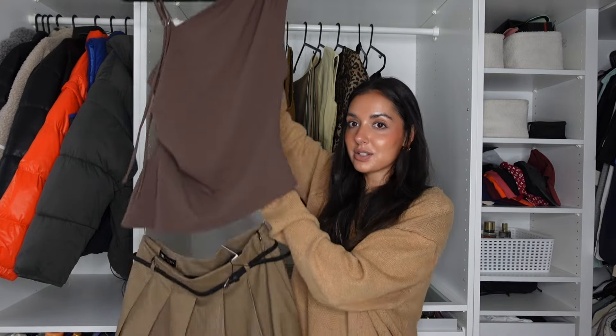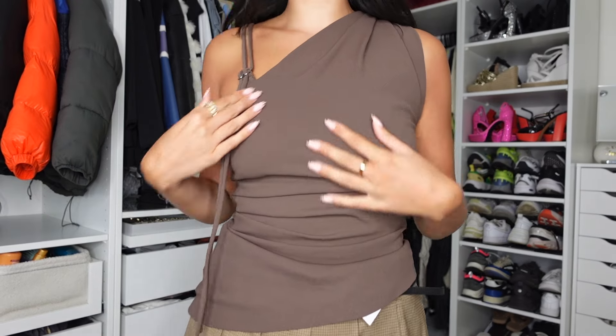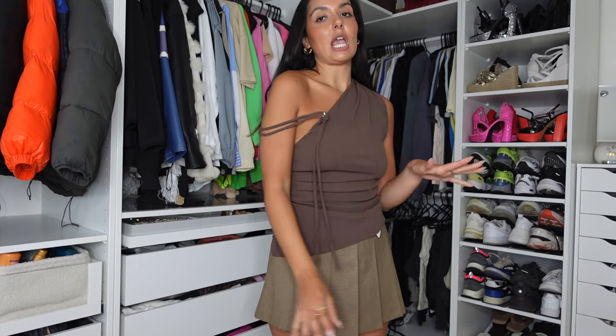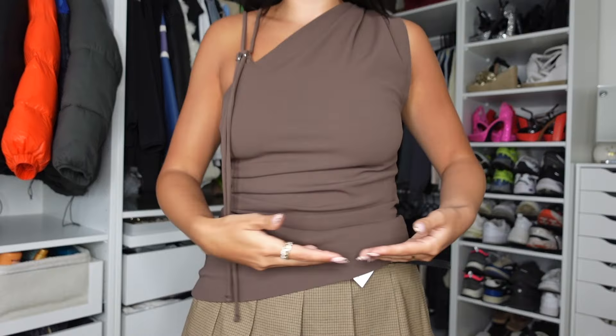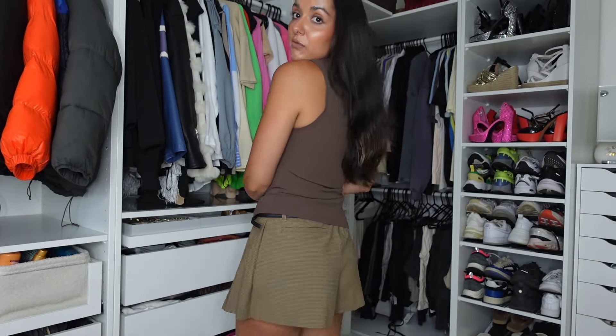This outfit is everything I thought it would be and more. The top is so comfortable and wearable — I love the one-shoulder detail. The only thing I'll say is that the straps aren't adjustable, which is annoying because I have small shoulders and they might just come down. But other than that, the fit, the drape across the bottom, the color — everything about it is insane. Really wearable, really affordable. I love the skirt too — it just gets better.